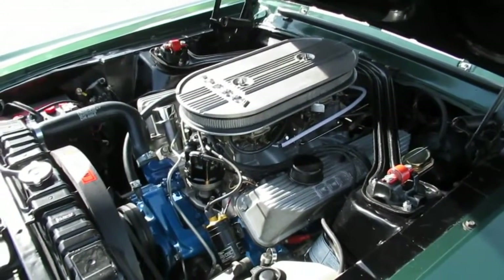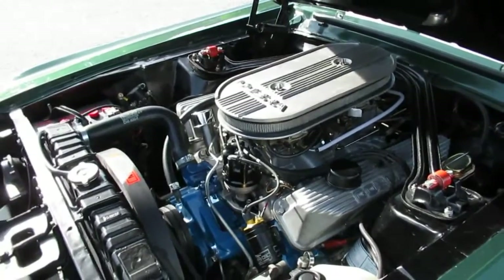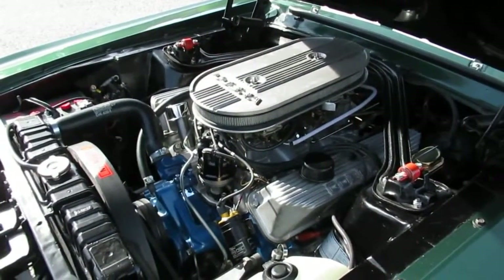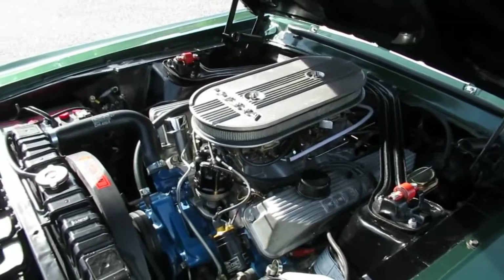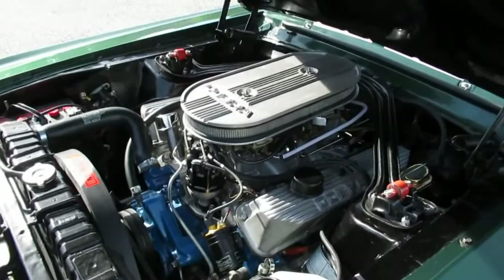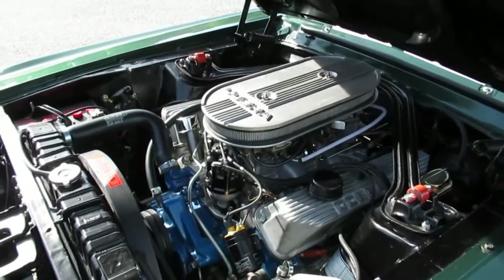This car had to be smogged and it had an air injection on it back in 1967 in the state of California. That's been removed because you don't need it now, so it runs a lot better than it would have when it was new. These had 355 horsepower stock — this one's dynoed at 400. So with a couple upgrades there, it made the car run better. We'll go ahead and fire this beast up for you.